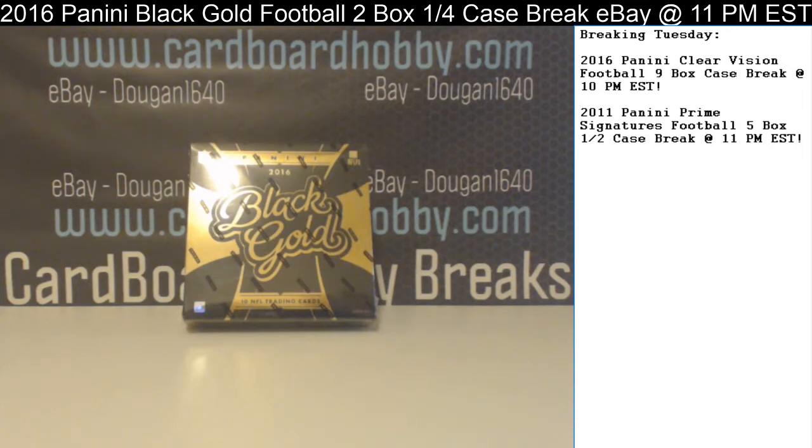This is Dan at Cardboard Hobby. We're cracking 2016 Panini Black Gold Football in a 2-box break — eBay break May 4th, 2017. I'm going to read off eBay usernames with team names.